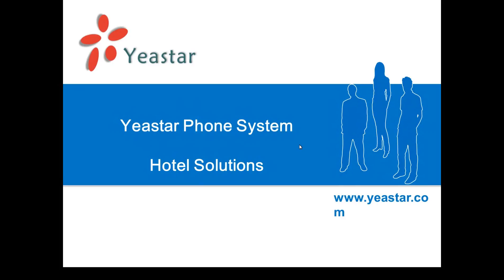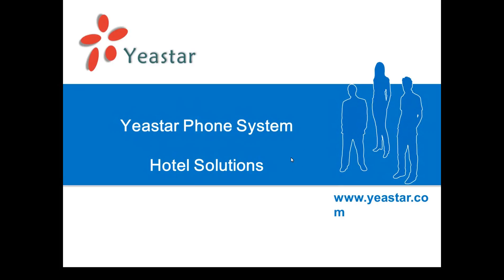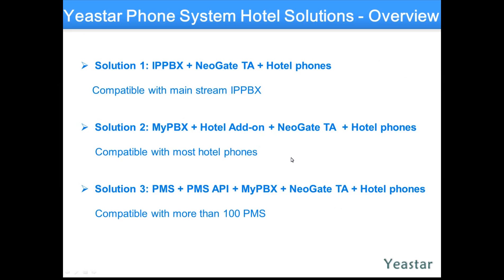I see this on a regular basis — I see people asking us, do you have Hotel Motel environment features that we can throw in for our customers? So obviously, the telecom world. We have different solutions. Yeastar has a fantastic solution for this.